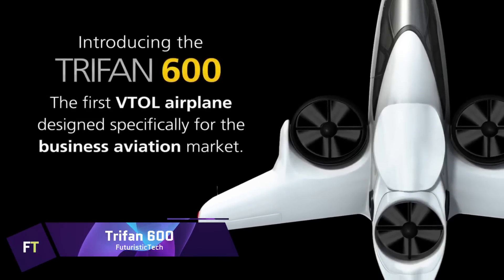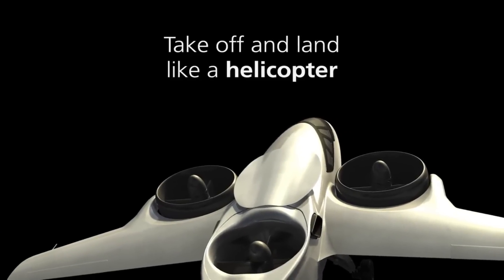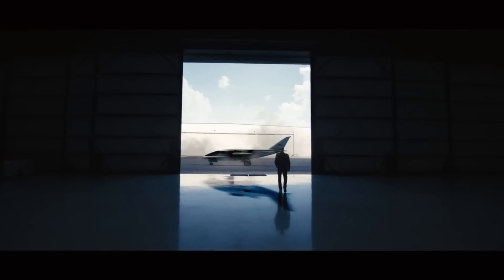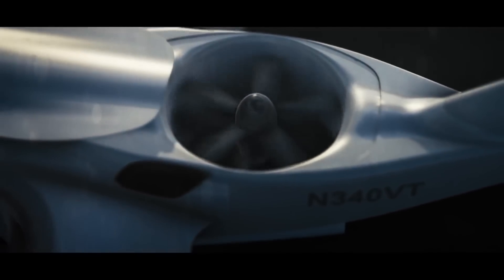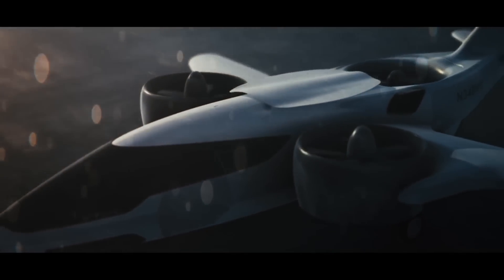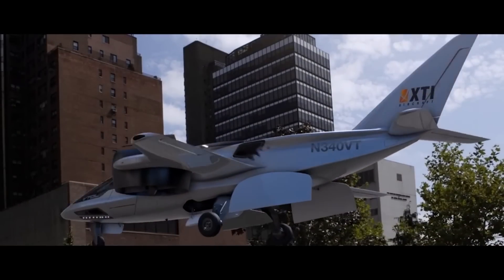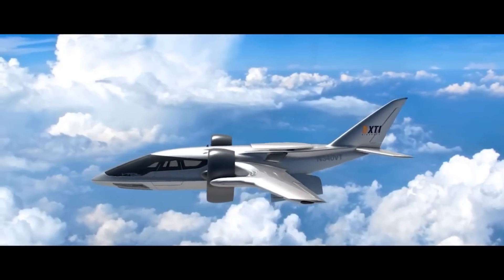Trifan 600 — under development at XTI Aircraft Company, the revolutionary Trifan 600 is an aircraft that will change the way people think about flying. Called a vertical lift crossover airplane, it stands out among electric VTOLs due to its range and speed. Reducing life cycle CO2 emissions by 80%, it is powered by two turboshaft engines that can run on 100% sustainable aviation fuels. The Trifan 600 is perfect for executive, commuter, or air medical use, accommodating one pilot and five passengers.